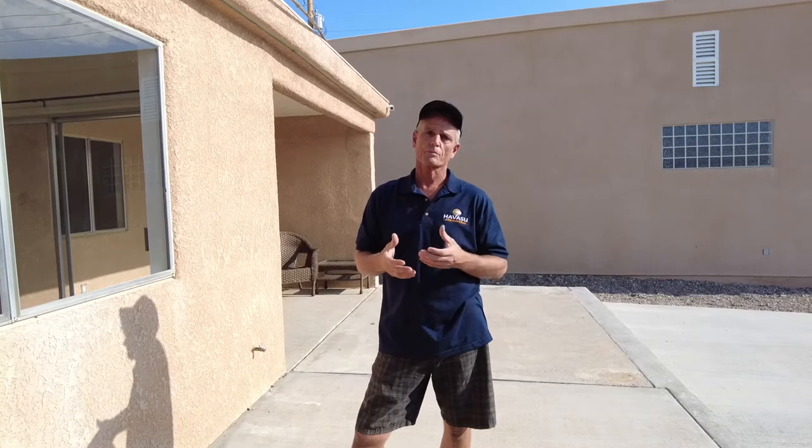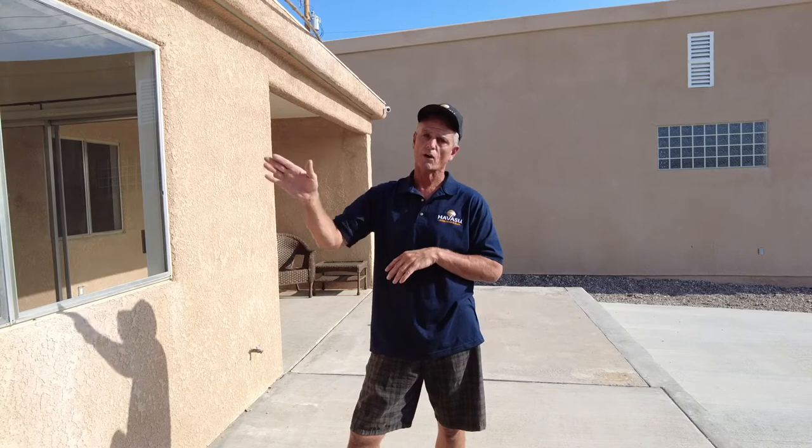A little background about myself: I was a Boeing engineer for about 30 years and I'm extremely familiar with heat transfer and the way the heat gets into the house and how our solar screens actually block that heat.